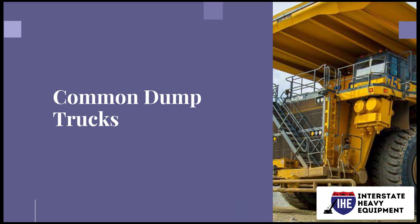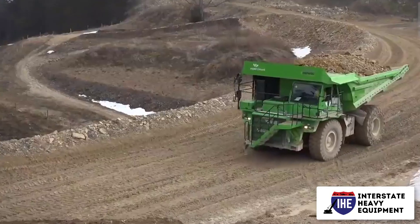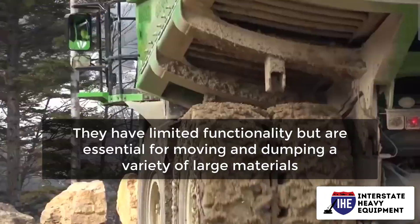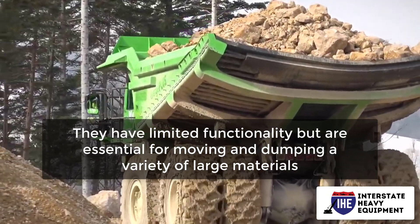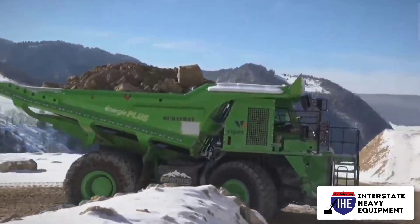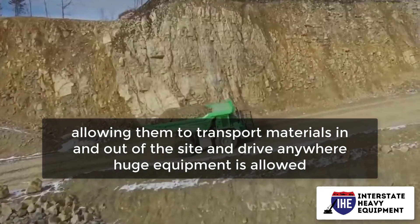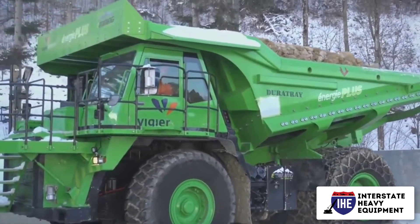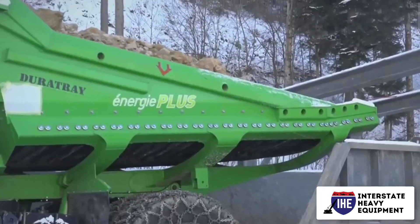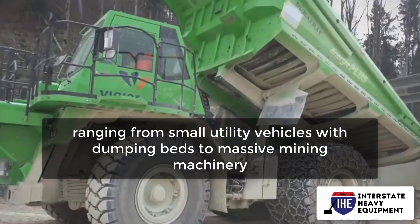Number 9: Common Dump Trucks. Almost every significant construction project necessitates the use of dump trucks. They have limited functionality but are essential for moving and dumping a variety of large materials. They're also road-ready, allowing them to transport materials in and out of the site and drive anywhere huge equipment is allowed. Dump trucks come in a variety of sizes, ranging from small utility vehicles with dumping beds to massive mining machinery.